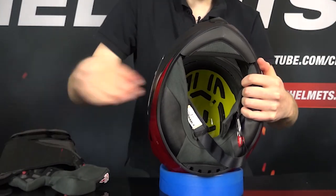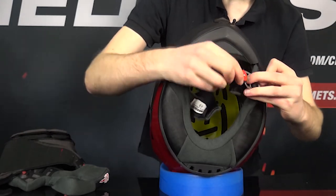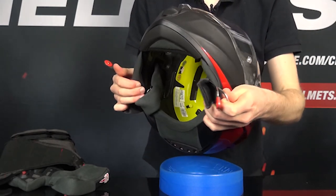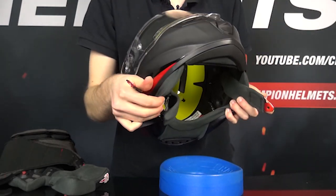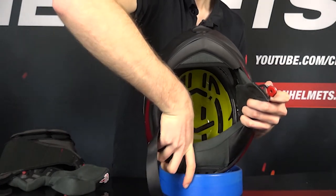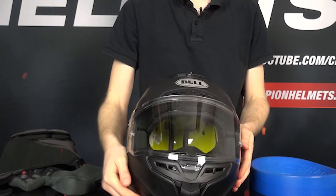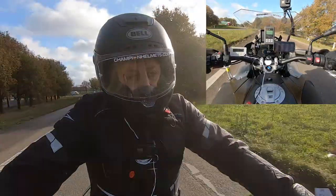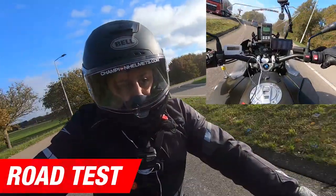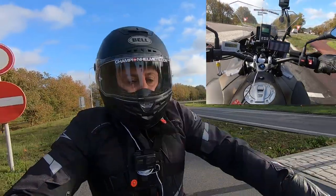The helmet also comes with plenty of deep EPS grooves for airflow, and you get the MIPS system integrated into the helmet. This is an advanced energy management system designed to manage the energies of oblique impacts — if the helmet hits something at an angle, a secondary slip layer allows the helmet to move slightly and reduce force transfer to your head. This is a great safety addition. Now let's see how this helmet performs out on the road when measured.